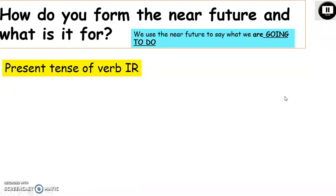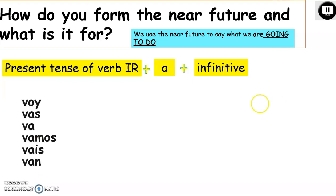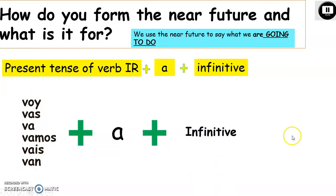It starts with the present tense of the verb IR. Can you remember how we conjugate that? It's an irregular verb and you needed to learn it off by heart. Plus a, plus an infinitive. Remember, the infinitive is the verb before we do anything to it, and it finishes in AR, ER, or IR. Here we've got the present tense of IR: voy, vas, va, vamos, vais, van. Plus a, plus an infinitive.